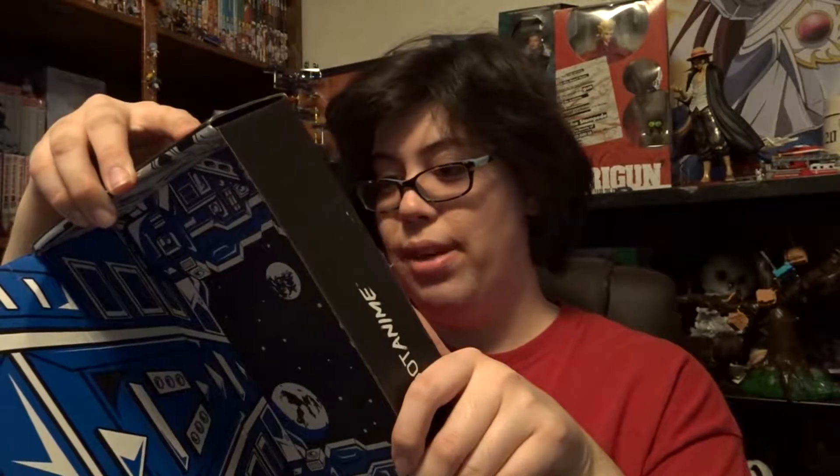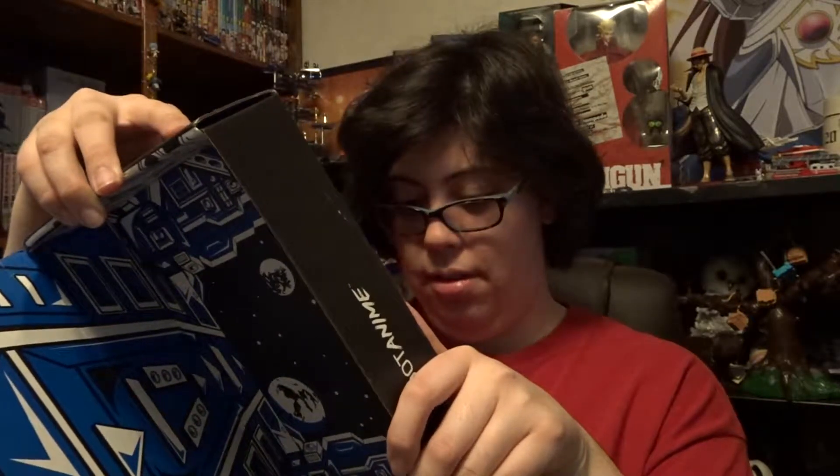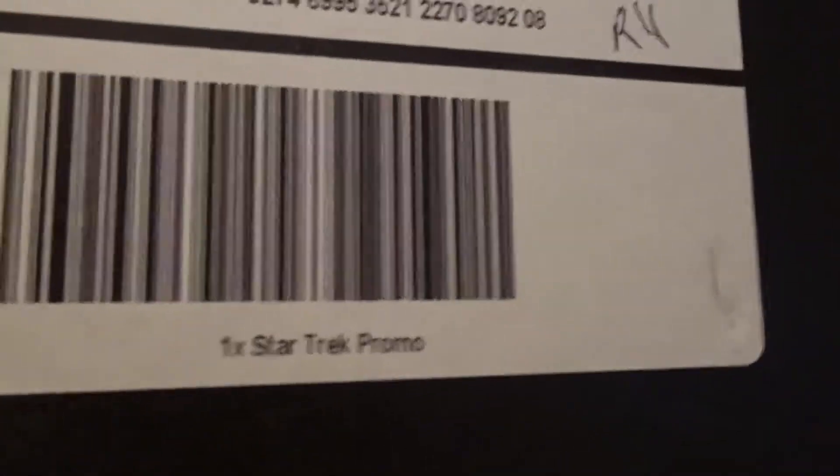I really don't even know what to think about this box, to be honest. Oh — this is the promo! That makes more sense! Oh my gosh! Basically, there's this little thing right here that says it's a Star Trek promo. If I would have saw that... ugh! Okay, I am now no longer disappointed with this box.